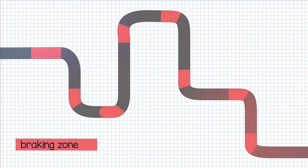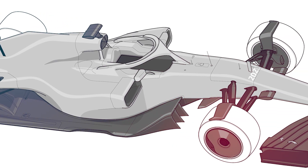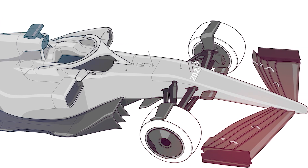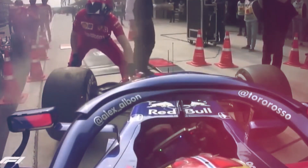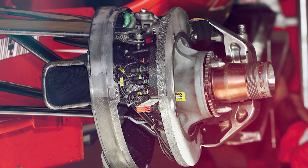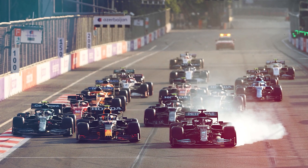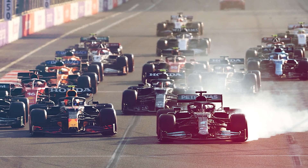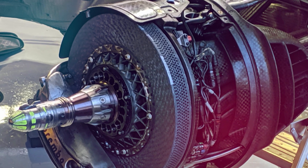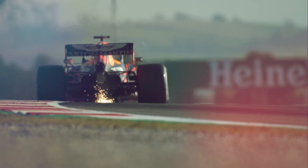Managing temperature and degradation is an essential part of the F1 braking system's success. To ensure the brakes are in the perfect temperature region for each braking zone, a combination of high-quality materials and design must be utilized to keep the brake discs from becoming too hot or cool. Ideally, this should result in all brakes delivering their maximum force when needed, and all wheels locking in unison if the brakes are pushed too hard. As well as controlling the temperature of the discs, managing degradation throughout a session is also key to keeping the brakes functioning correctly.